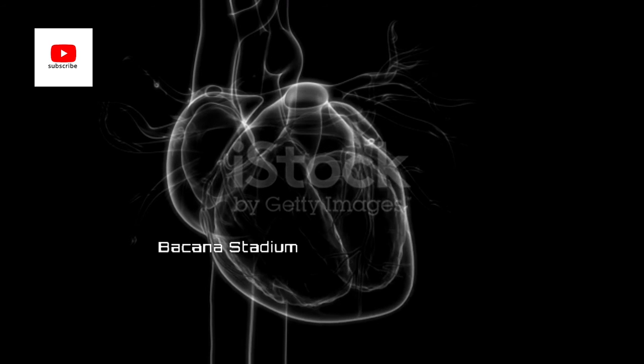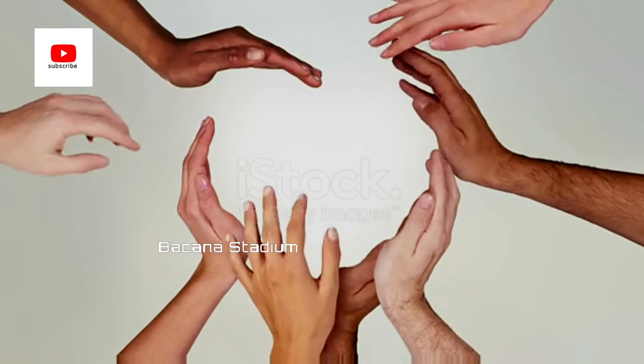Modern artificial heart devices are much smaller. They do not need to store blood because continuous-flow impeller pumps are used to keep blood permanently circulating around the body.